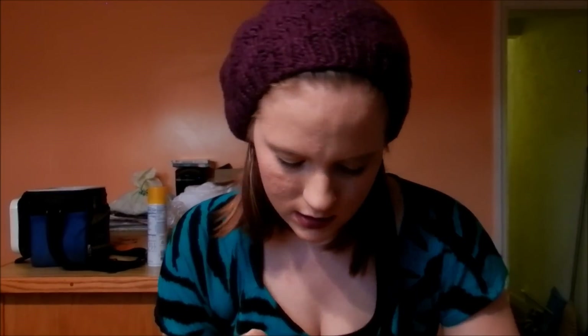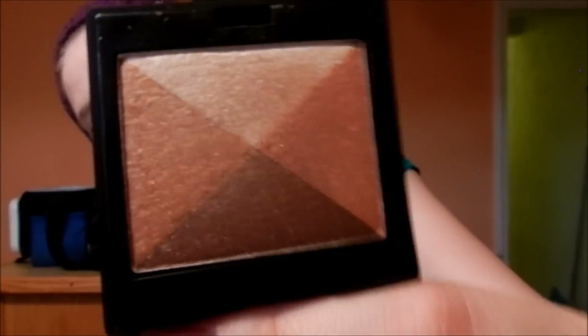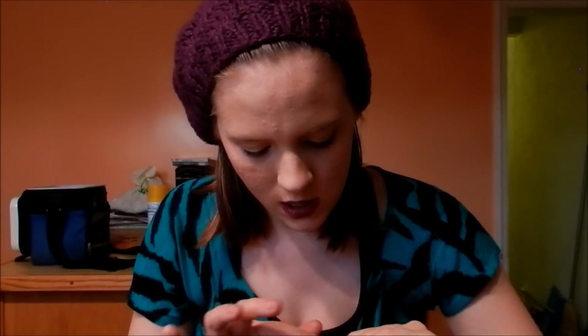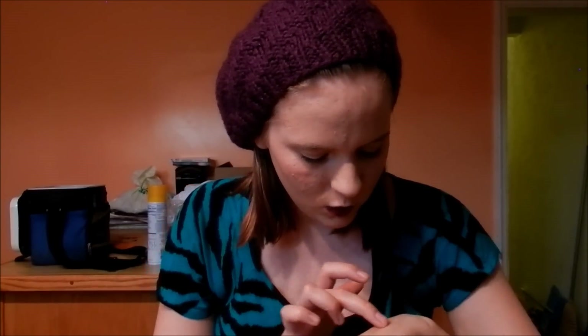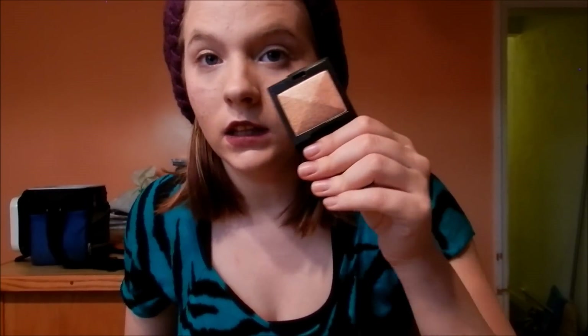Moving on to bronzers. The first thing in here is the Laura Mercier shimmer block in Golden Mosaic. You basically swirl all the colors together to get kind of a natural bronzy glow.